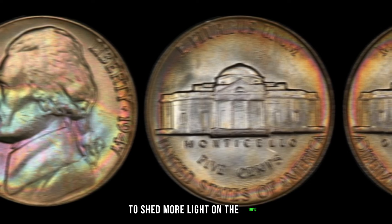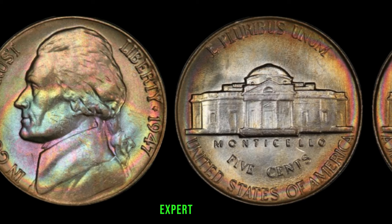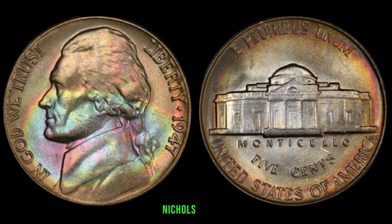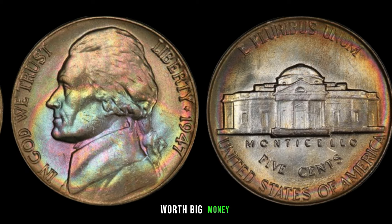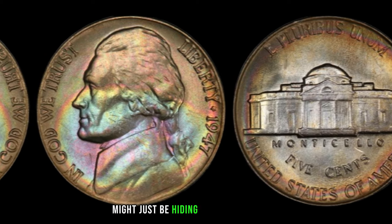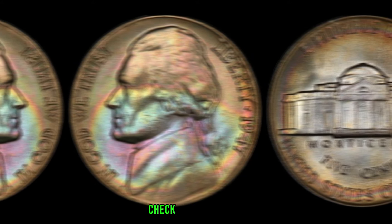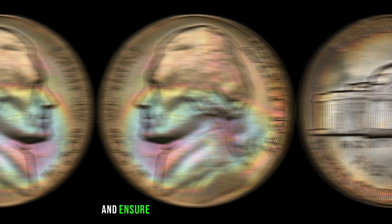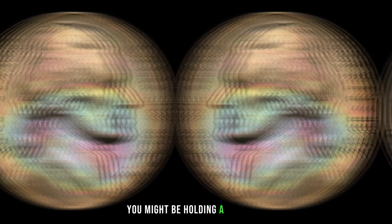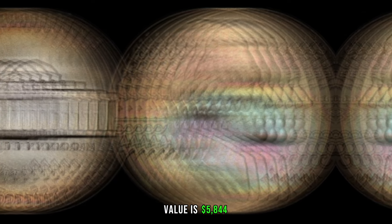The 1947 Jefferson nickel might just be hiding in your collection, waiting to be discovered. Remember to do your research, check for mint marks, key dates, errors, and ensure your coin is in the best possible condition. Who knows, you might be holding a valuable piece of history. Finally, this coin value is $5,844.